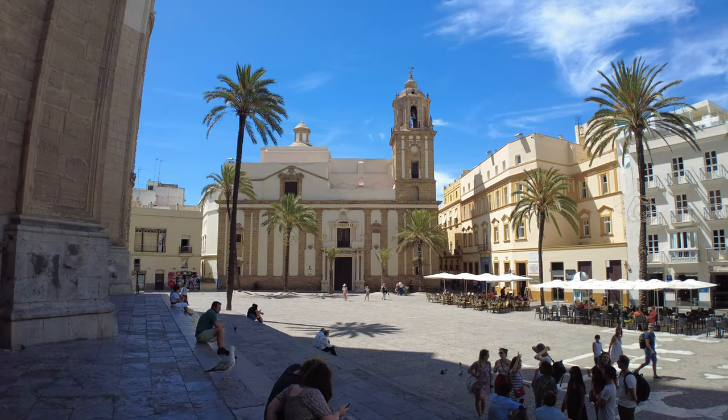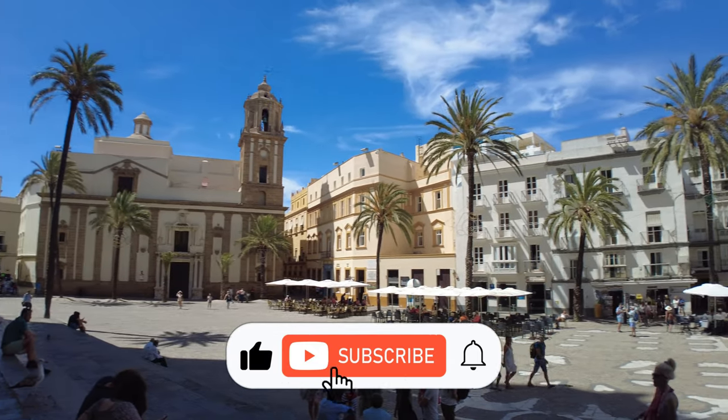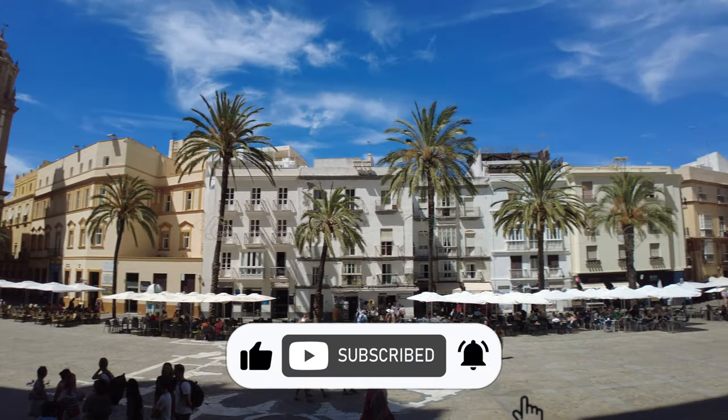That is all from today's video. Thanks for watching! Don't forget to smash the bell icon so you don't miss any of our upcoming interesting videos.